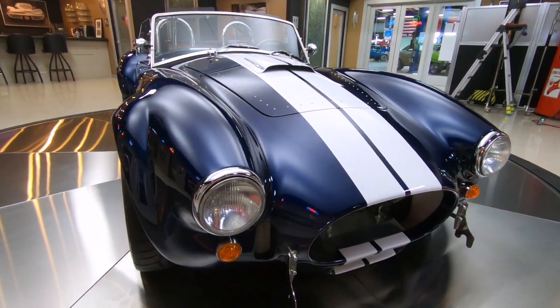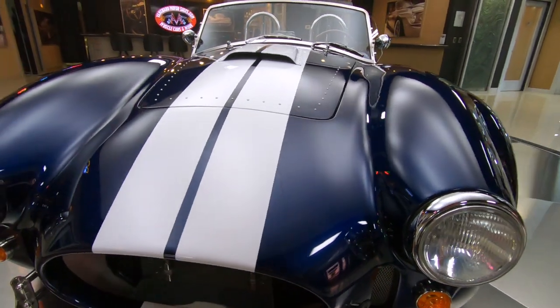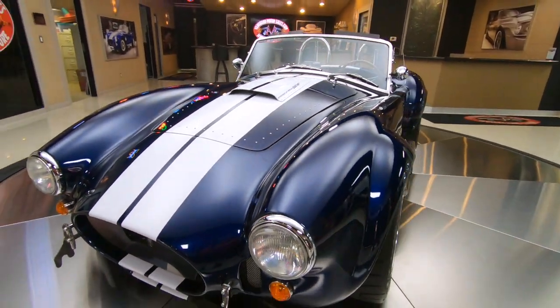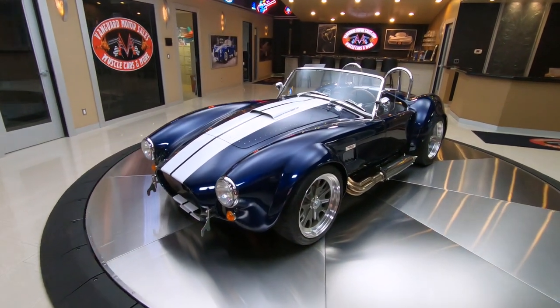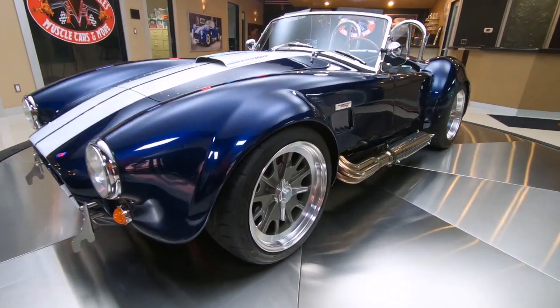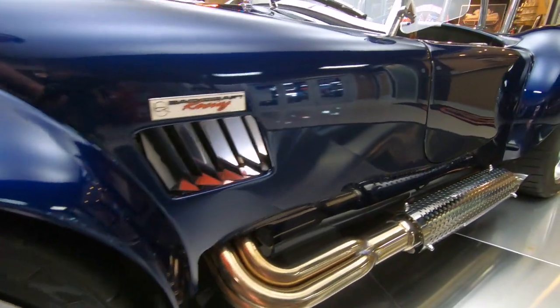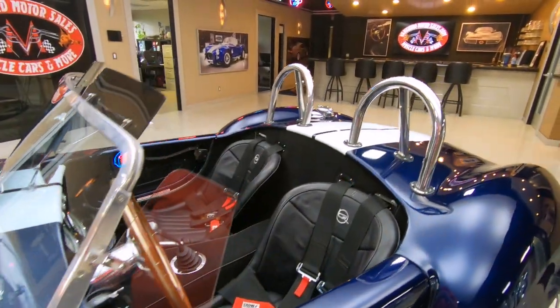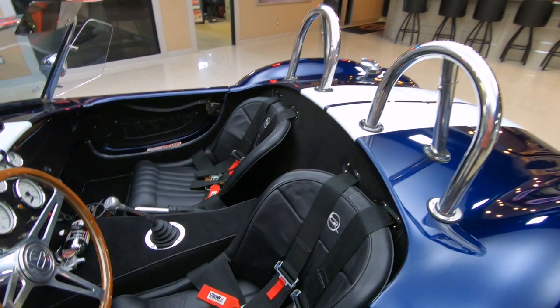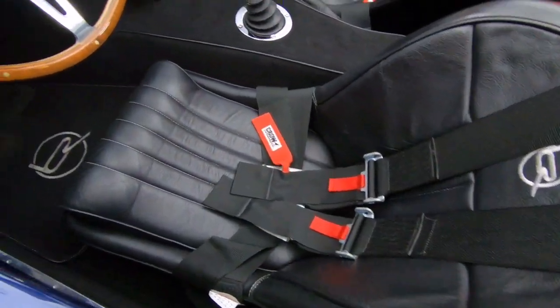Of course, I love the blue with the white stripes — probably the most popular color on a Cobra. As you can see, you look down the side, she's nice and straight. These Cobras are actually built completely except for the motors and trans. They're built by a professional team that just builds these Cobras, so you know they know what they're doing when they put these babies together. When they get over here to the States, they slip the motor and the trans in and away you go having fun.